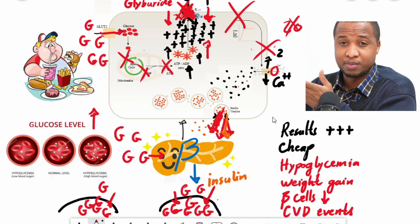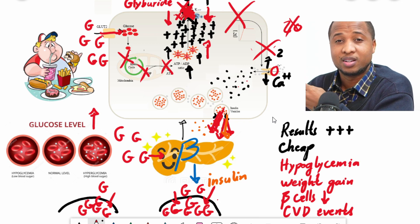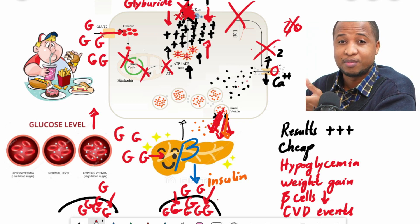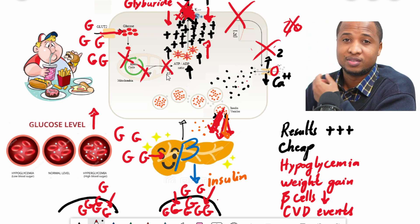There are other side effects that may occur for some people, like nausea, diarrhea, or allergy — but these are not specific to sulfonylureas, as other medications can also cause those things.